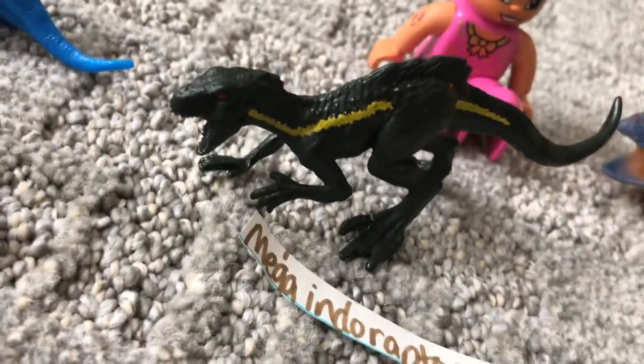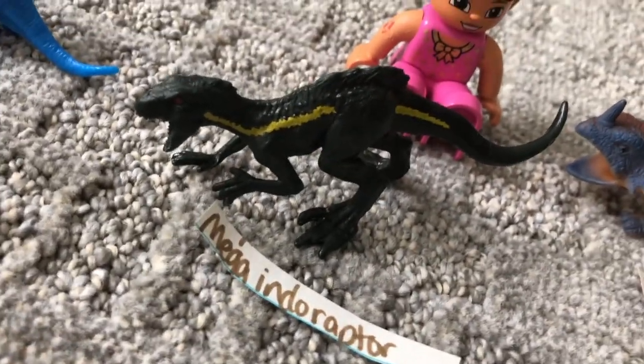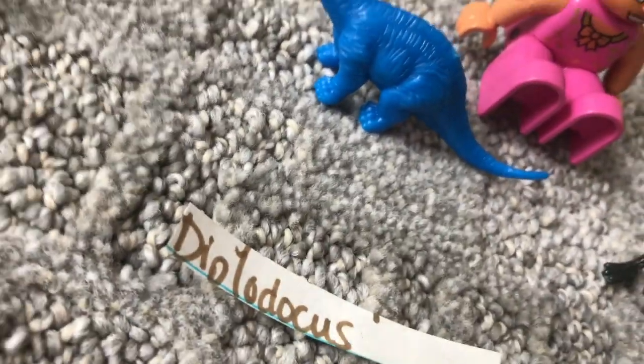You know what Indoraptor is, right? That's from Indominus Rex — it's like a cool dinosaur from Jurassic World: Fallen Kingdom. It's so awesome — you could call it Mega Indoraptor if you want. The Diplodocus.